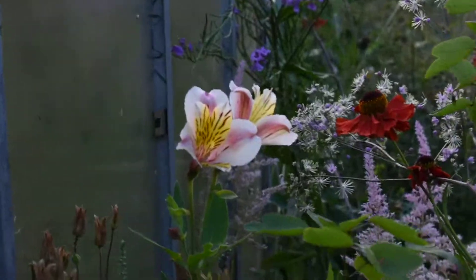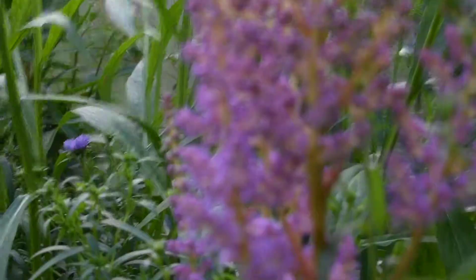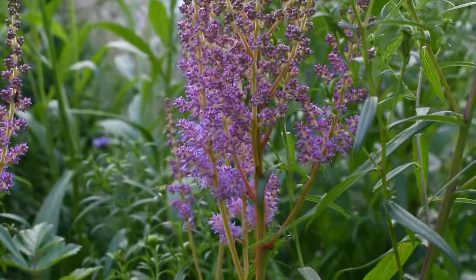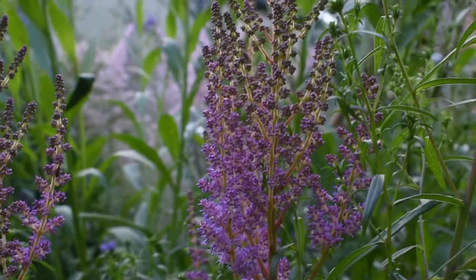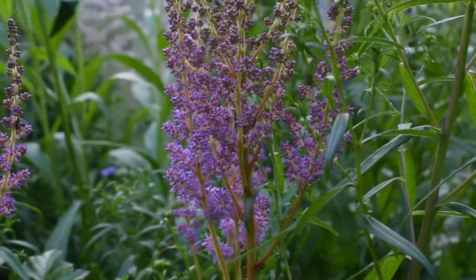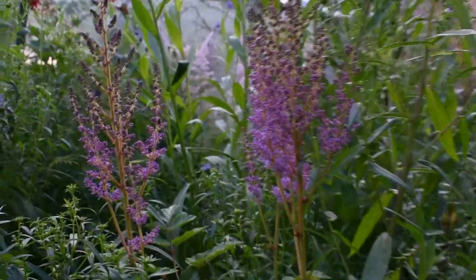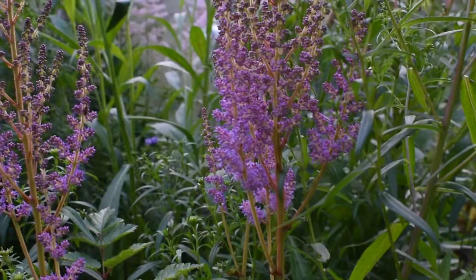An astromeria that I don't know the name of, which I grew from seed. They don't come true from seed anyway, I don't think. It's a nice steel bay. It's just coming into flower, so it flowers later than the other ones I have in the garden. Looks a bit like a hybrid of astromeria, but it's not. I don't know which one it is.